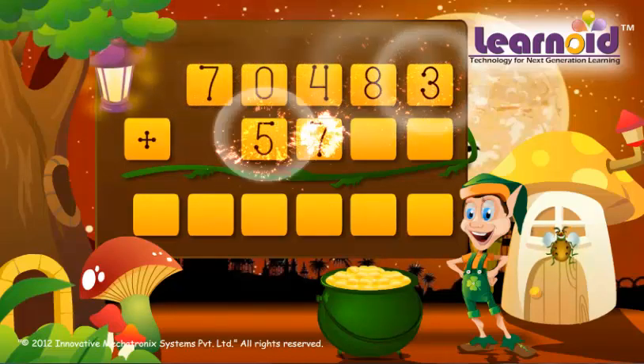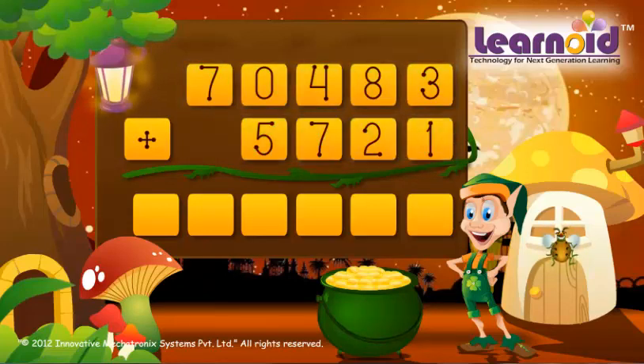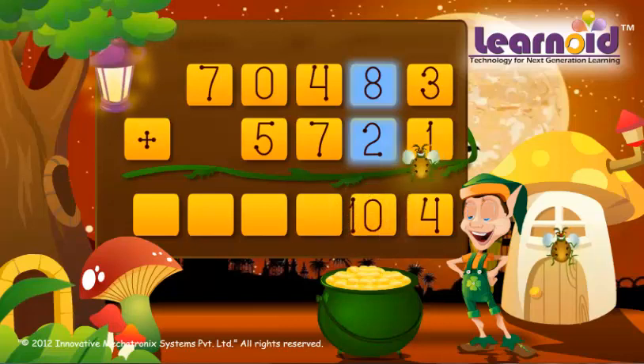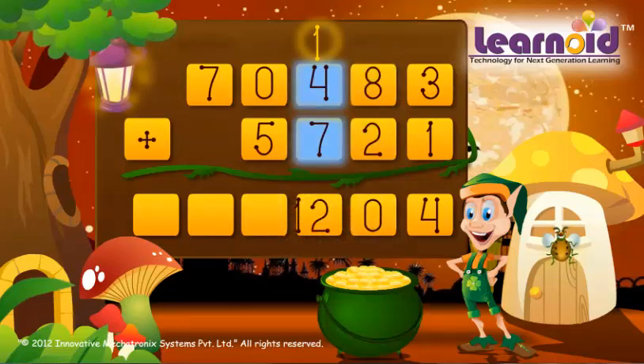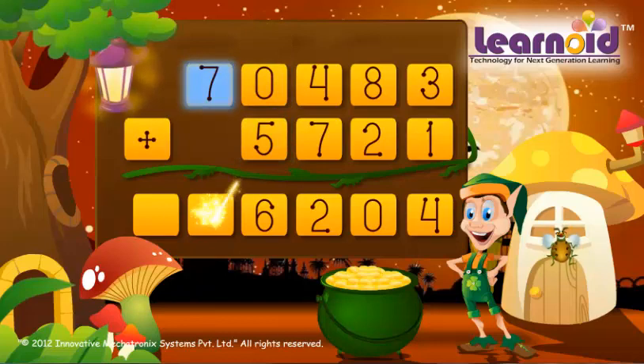70,483 and 5,721. We start adding from the left. 3 plus 1 is 4, 8 plus 2 is 10, 4 plus 7 plus 1 is 12, 0 plus 5 plus 1 is 6, 7 plus 0 is 7. The sum of the two numbers is 76,204.